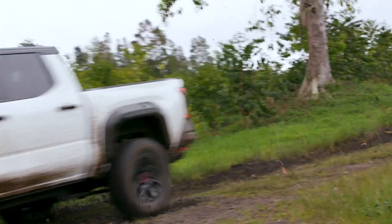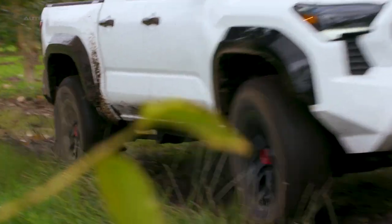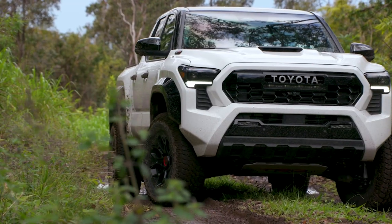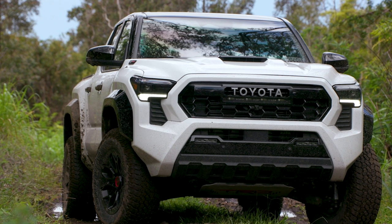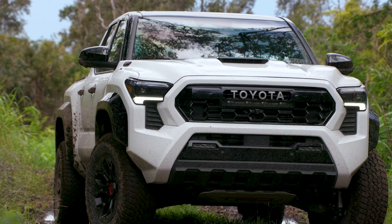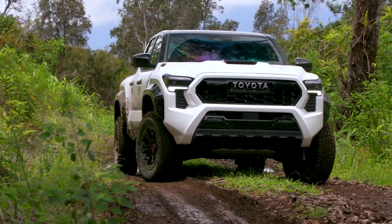Powering the TRD Pro is a robust 3.5-liter V6 engine, delivering 278 horsepower and 265 pound-feet of torque. The powerful engine, combined with a smooth six-speed automatic transmission and an efficient four-wheel drive system, enables the vehicle to navigate various landscapes with ease.